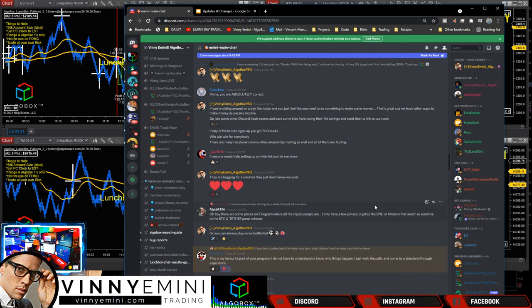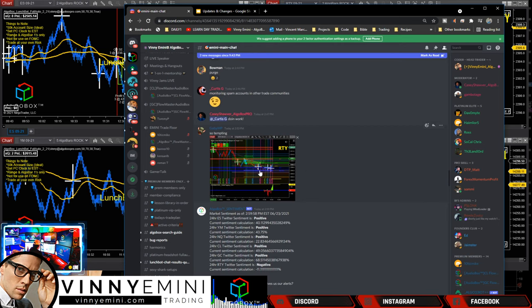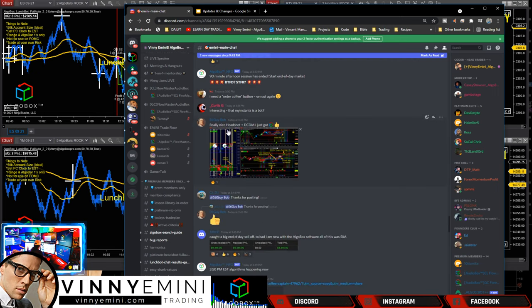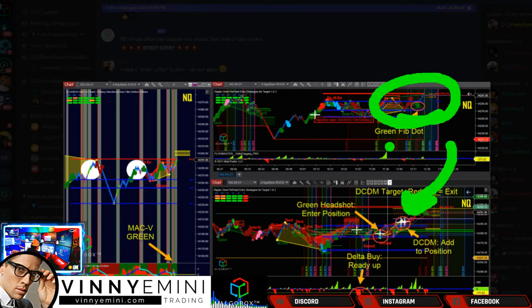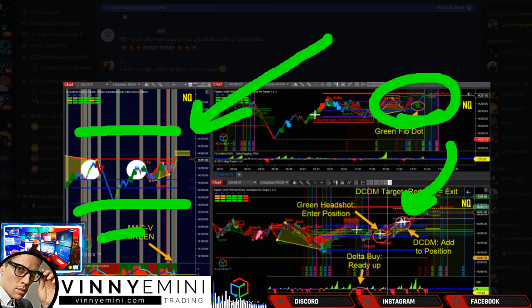Crossbow, one of our longtime founders club members, reiterating what we've talked about. Benny said: this is my favorite part of your program - I don't have to understand or know why things happen, I just walk the path and come to understand through experience and PnL. Gabby is so tempted to take a trade but holding off - very good. DCDM got a beautiful headshot trade. Also remember our new features - you'll get an audio alert for this. What I don't see on his chart: horizontals. Put those in - at those zones they give additional confirmation when setups appear.